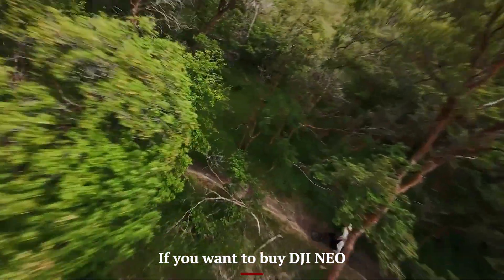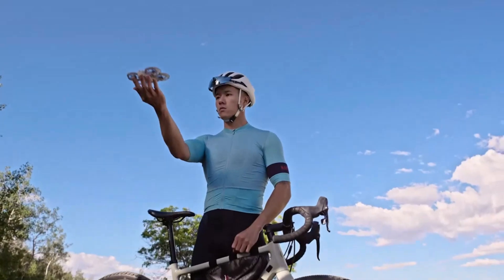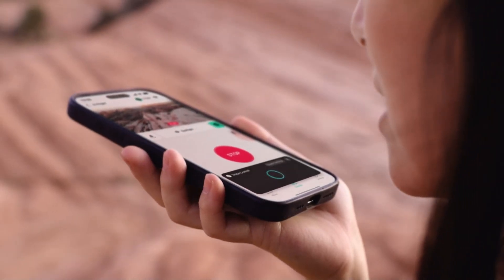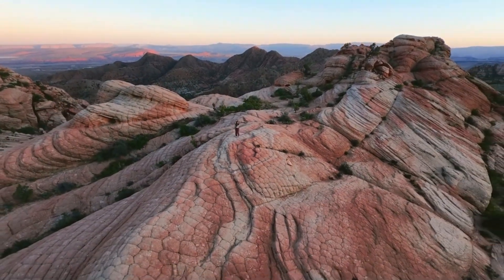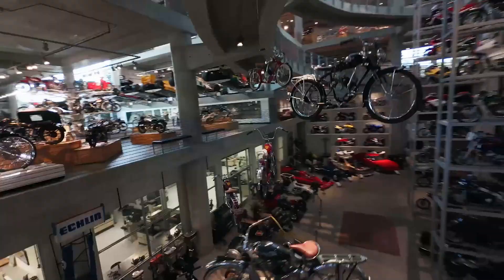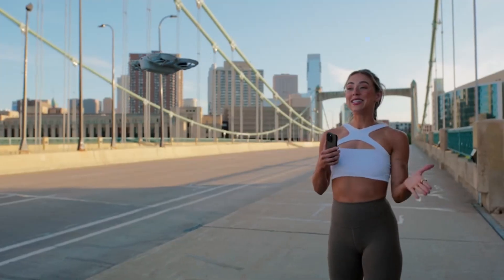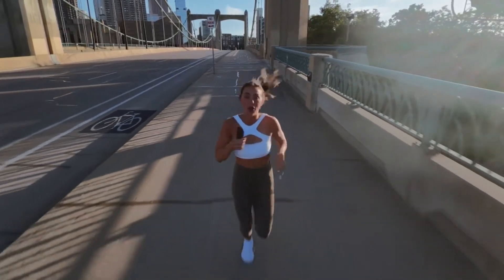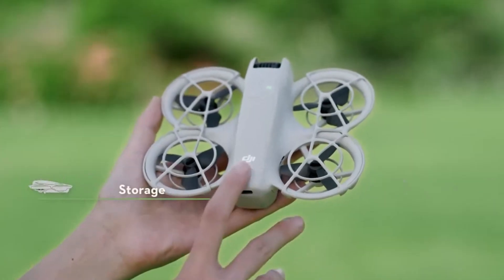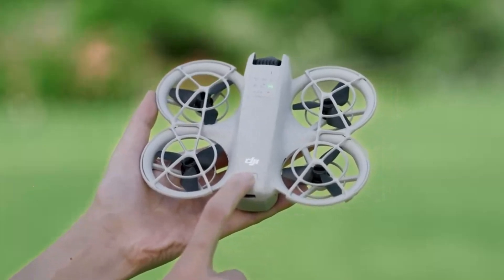If you want to buy a drone that's compact, beginner-friendly, and still capable of delivering stunning aerial footage, the DJI NEO is an excellent option to consider. Designed with ease of use in mind, the NEO combines DJI's signature build quality with a lightweight, portable design that's perfect for travelers, hobbyists, and first-time pilots. It's small enough to fit into a backpack without weighing you down, yet solid enough to feel reliable in the air. The camera captures crisp 4K video and sharp still photos, making it ideal for everything from scenic landscapes to casual family outings. With simple controls, a short learning curve, and a fun flying experience, the DJI NEO is a great entry point into the world of drones without feeling stripped down or basic.